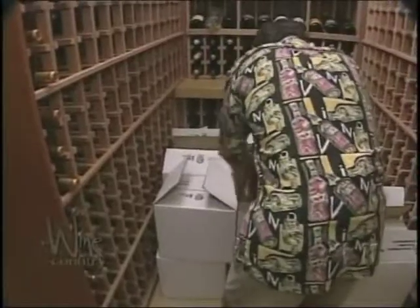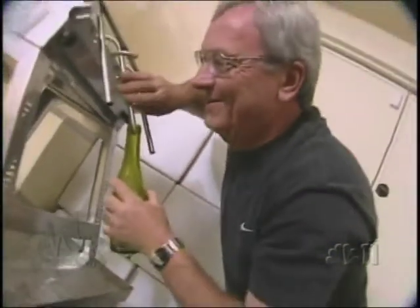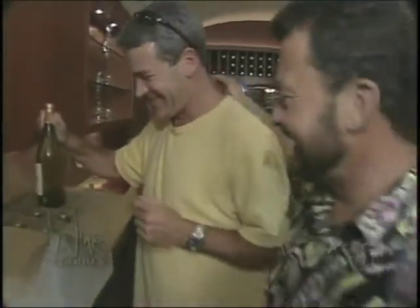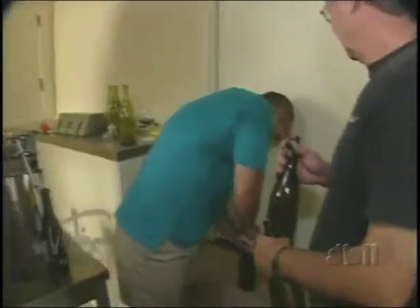But there are some glitches. It doesn't go very smoothly at all, as a matter of fact. People are drinking a little wine while they're working, and after they've had a little bit of wine, maybe the labels are getting on a little crooked. Maybe the corks aren't going in the right depth — because this cork is one-sixteenth of an inch too high.